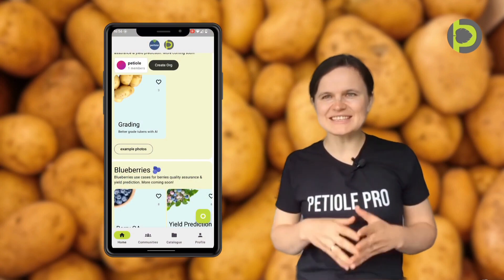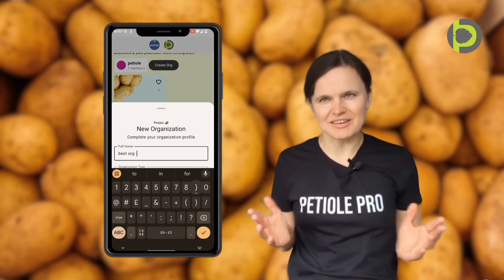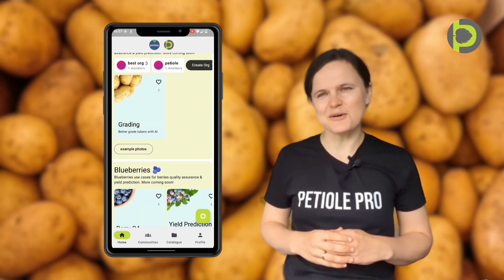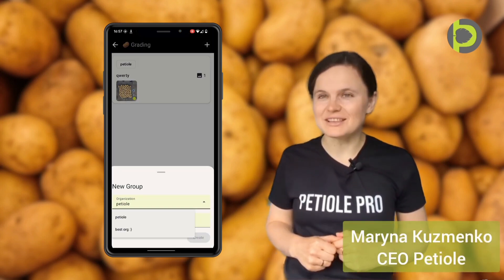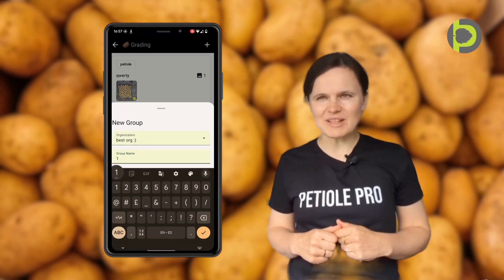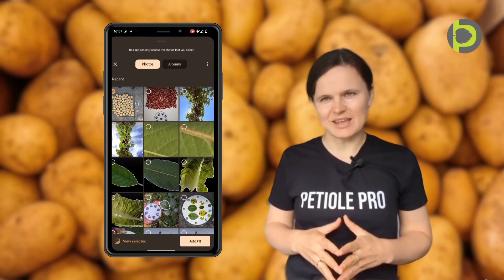Imagine grading potatoes as a team, even when you are miles apart from each other. And this is the magic of PTL Pro. I am Marina Kozmenko and I am excited to show you how our mobile application PTL Pro is changing the game in potato grading.